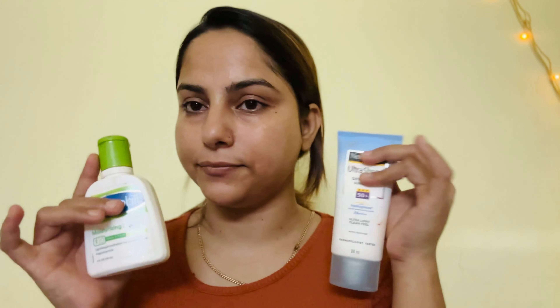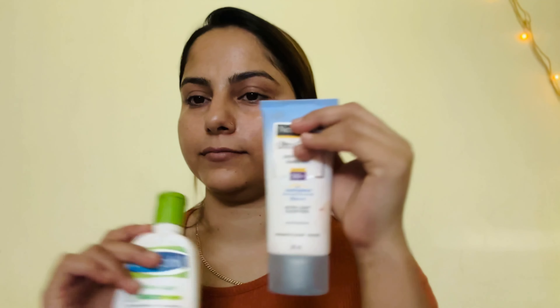I have done skin prep first — I have applied moisturizer and sunblock. I let it absorb into the skin for 2 minutes, then I use an aqua base corrector because it is lightweight and very perfect for day-to-day use. I am using my fingers to blend it out.